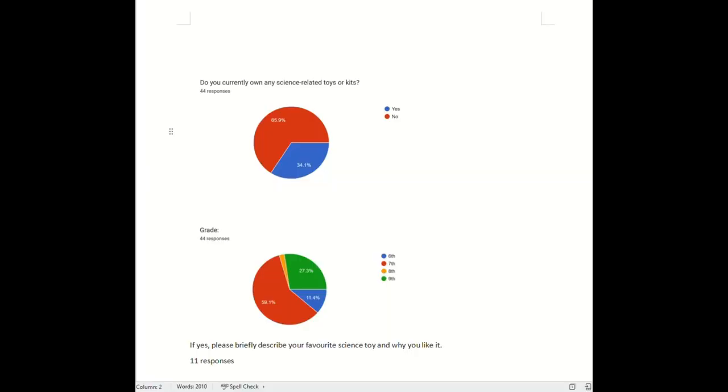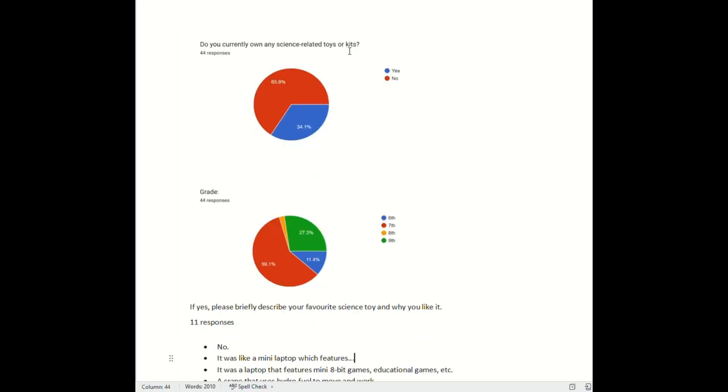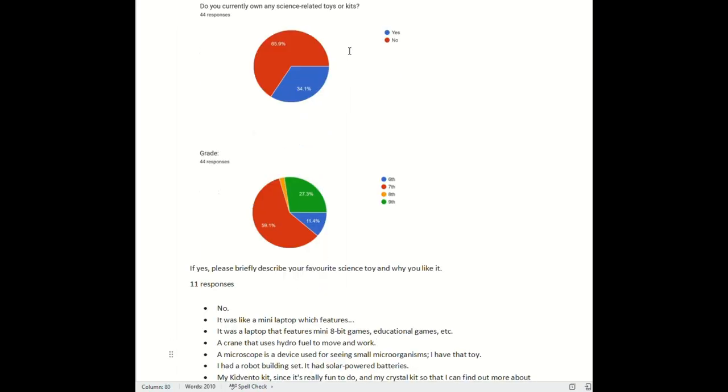To better understand this gap, we conducted a primary survey. 67% of respondents didn't own science-related toys. Among those who did, favourites ranged from a mini laptop to a hydro fuel-powered crane.